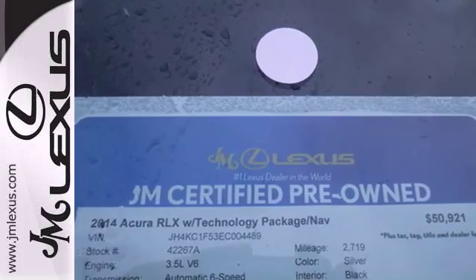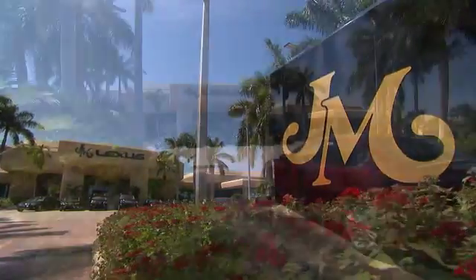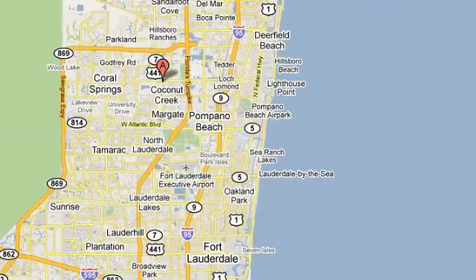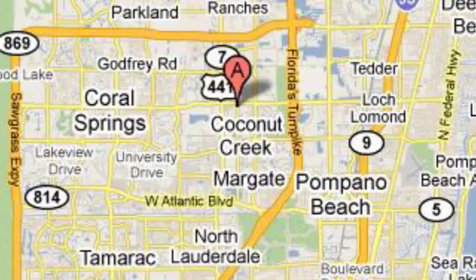Come in today! JM Lexus, the world's number one Lexus dealer since 1992. We're conveniently located just east of 441 on Sample Road in Margate, Florida, just west of the Turnpike.